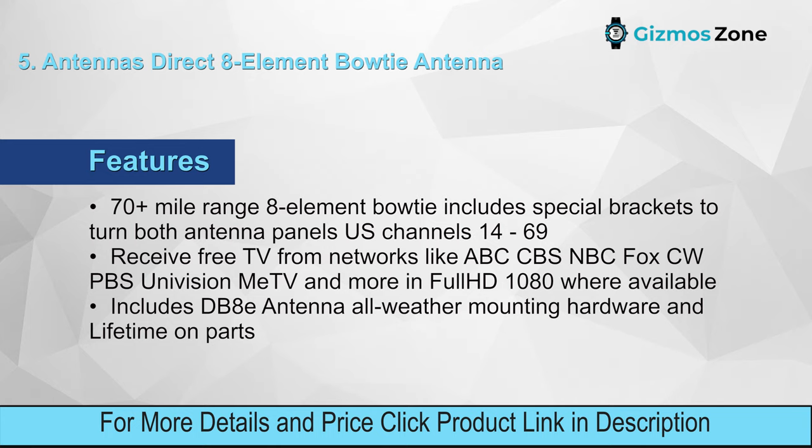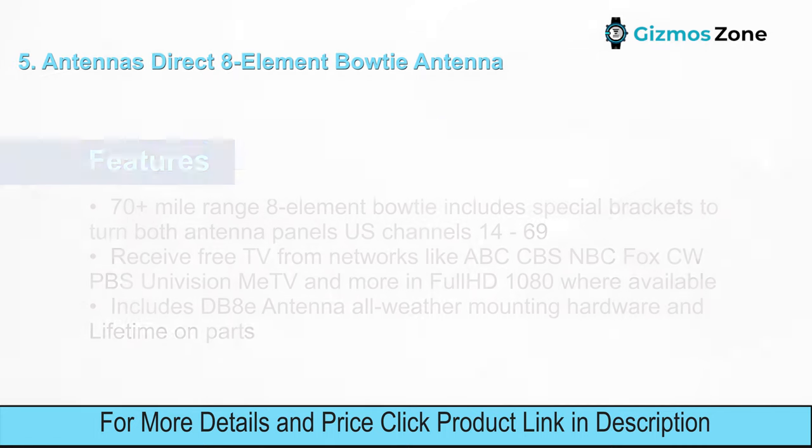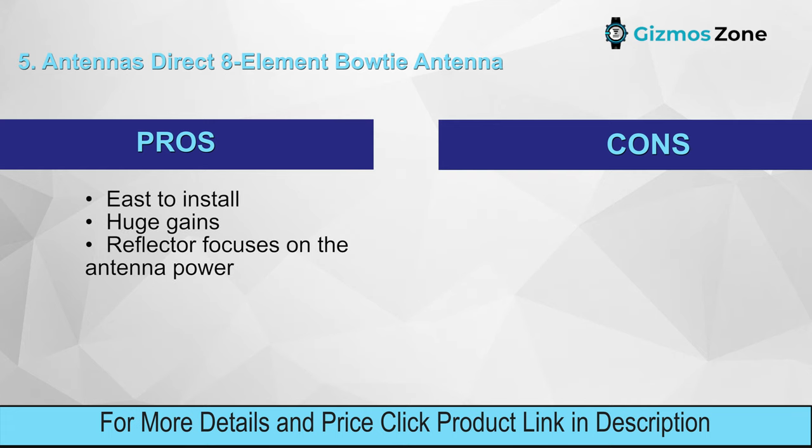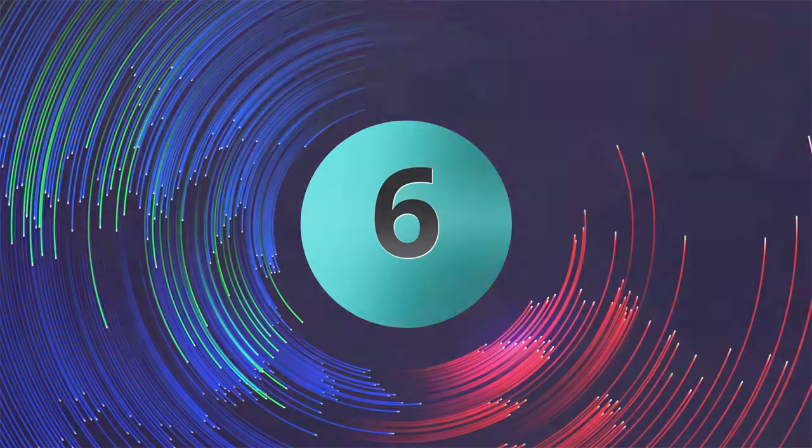Features: 70+ mile range, 8-element bowtie design, special brackets to turn both antenna panels, US channels 14–69, receive free TV from networks like ABC, CBS, NBC, Fox, CW, PBS, Univision, Me TV and more in full HD 1080 where available, includes DB80 antenna and all-weather mounting hardware with lifetime warranty on parts. Pros: easy to install, huge gains, reflector focuses antenna power. Cons: the range could be better.